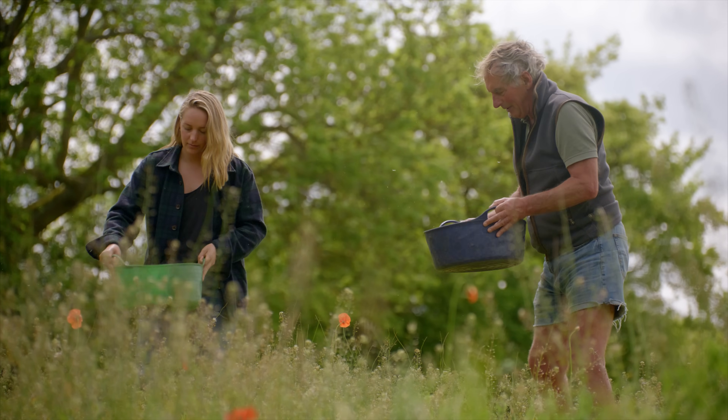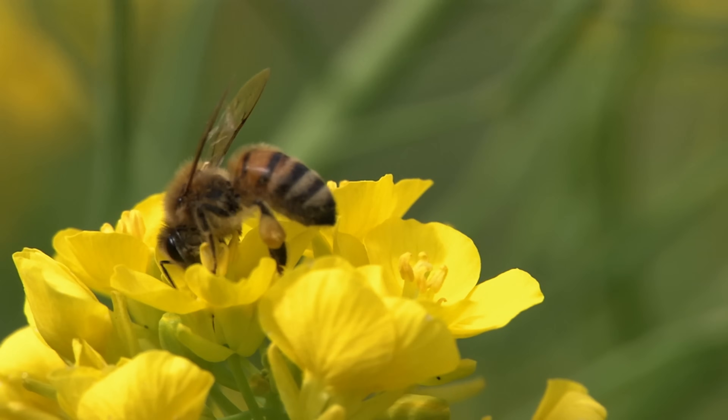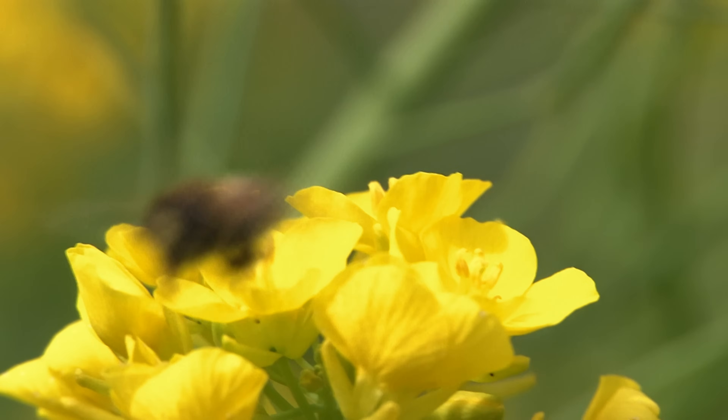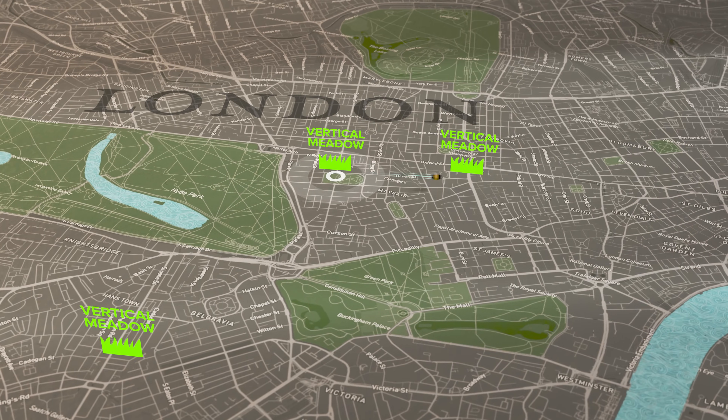By supplying the seeds to Alistair, Donald is establishing plants in the city that will provide habitat and food for butterflies, birds and other animals. If enough meadow is planted, they'll create wildlife corridors throughout the city.